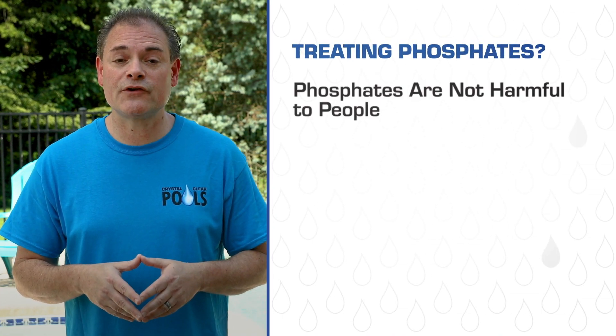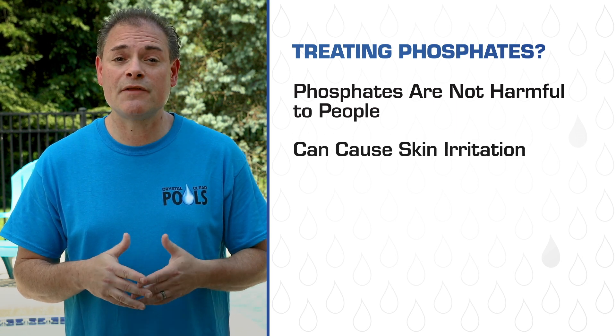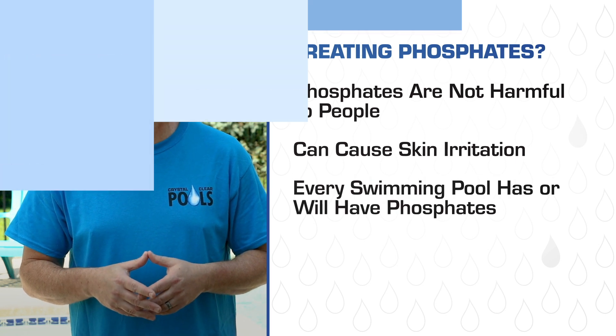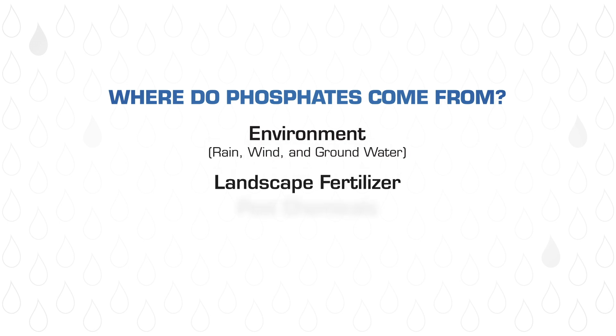It is important to know that phosphates are not harmful to people. In fact, skin irritation is likely the biggest effect phosphates have on humans. Also, every swimming pool has or will have phosphates. They originate from the environment through rain, wind, groundwater, landscape fertilizer, and pool chemicals.